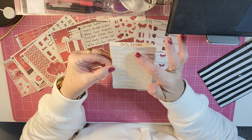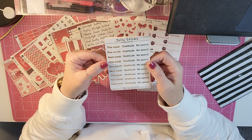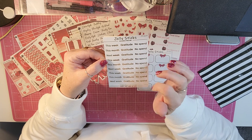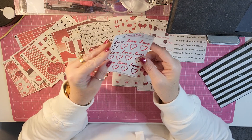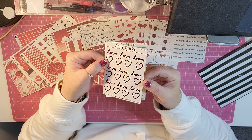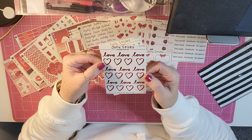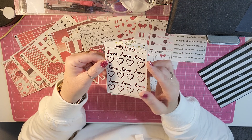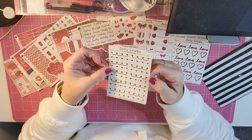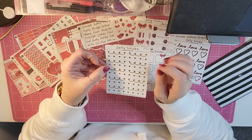And then for the last one — I need the gratitude and the no-spend — you get a couple of foiled sheets: This Week, This Month, Next Week, Gratitude, and No Spend. I love this foil. It's like a glittery red — I just love this foil. I think that may be some of my favorites, especially with this kit. And then you get some hearts and some little headers or banners.